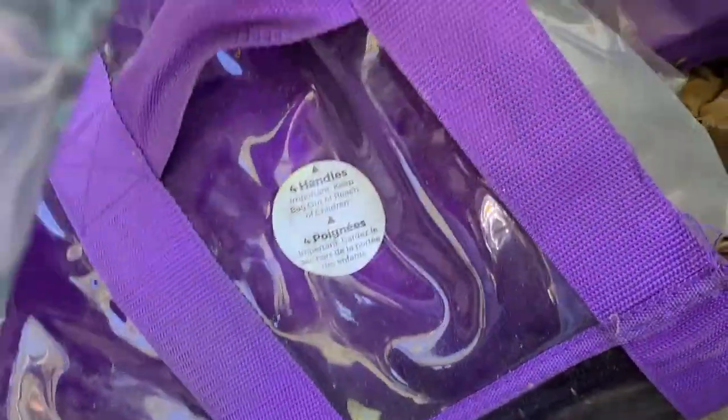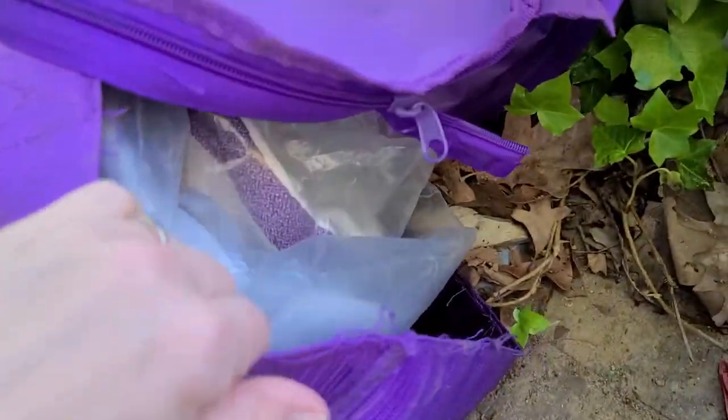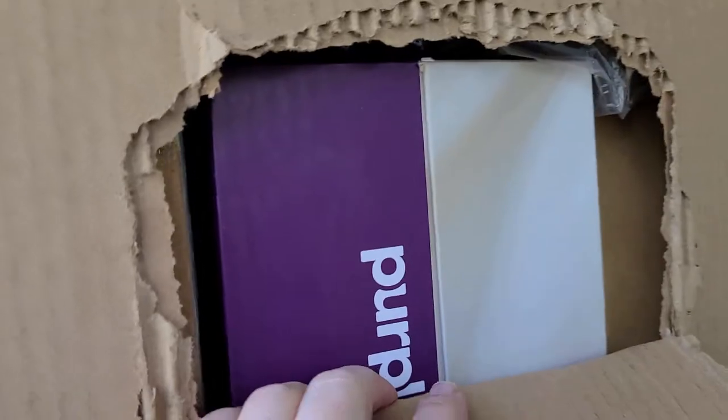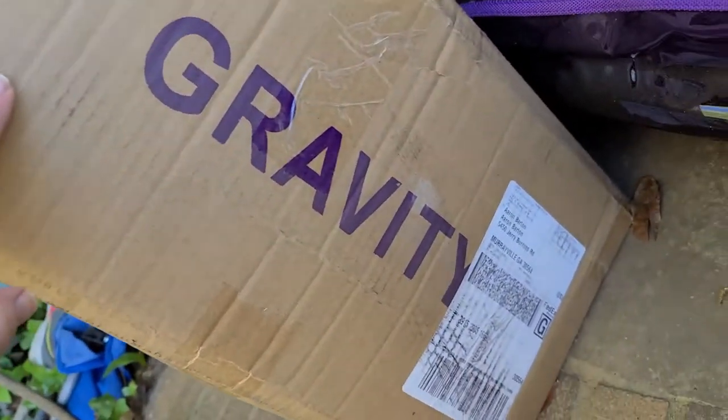Our Purple mattress is here. It is so heavy that the seams actually ripped on the end, which isn't a big deal to us. The rest of our Purple stuff is in this box — most of it. The weighted blanket is in here too.